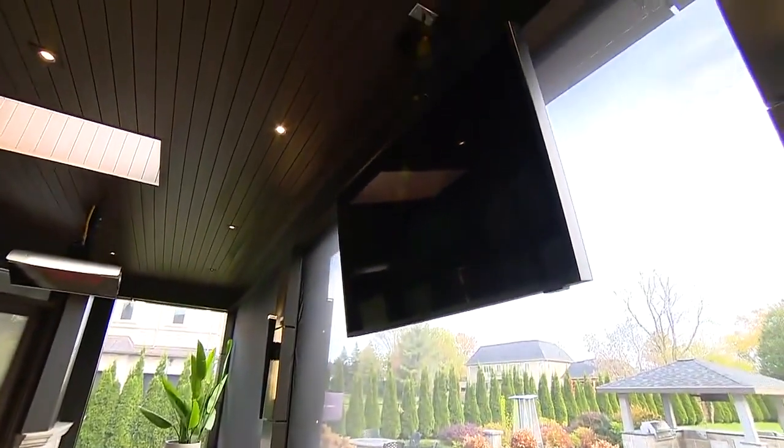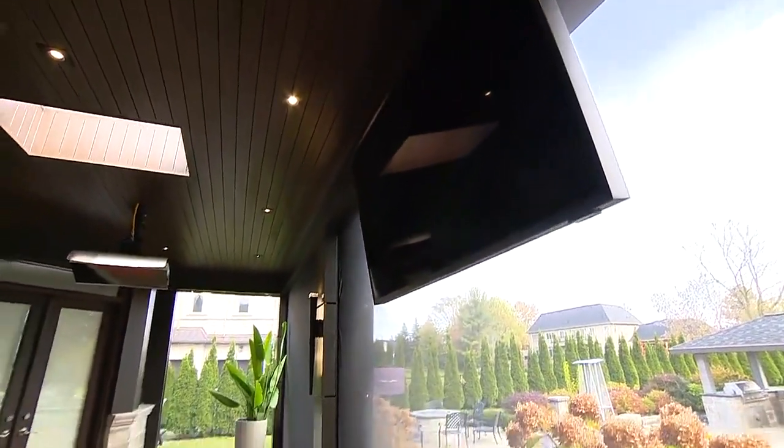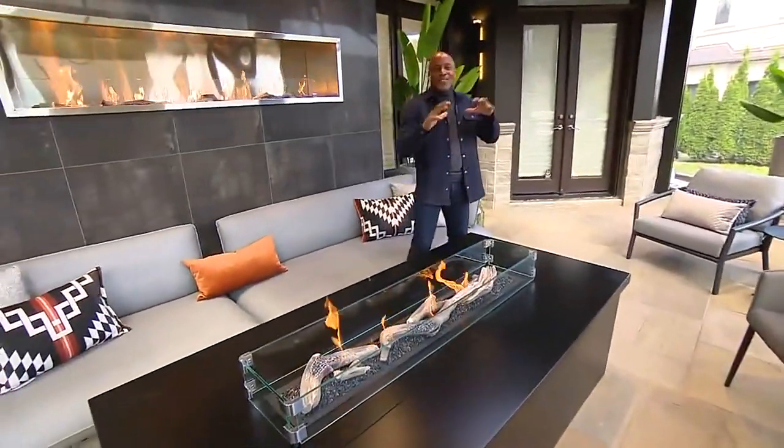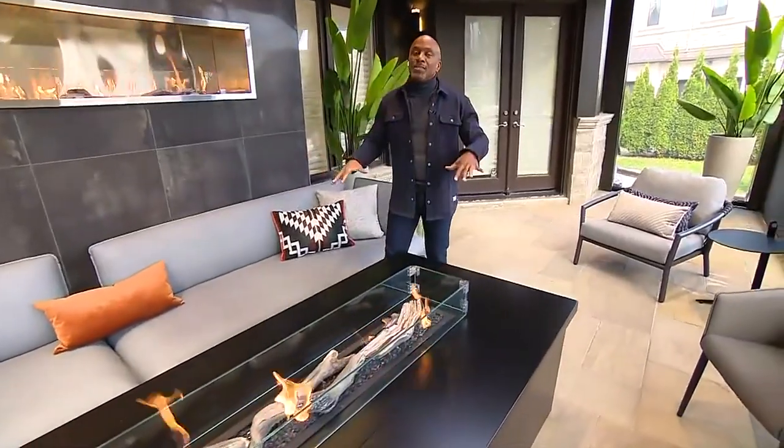If you're not eating and drinking out there, you might be hanging out near the television. A large screen TV was installed so you can sit, kick back, and be as loud as you want — because you're outside, there are no rules. It's perfect for football games, sports, or watching City Line. This is outdoor entertainment where you'll spend hours.